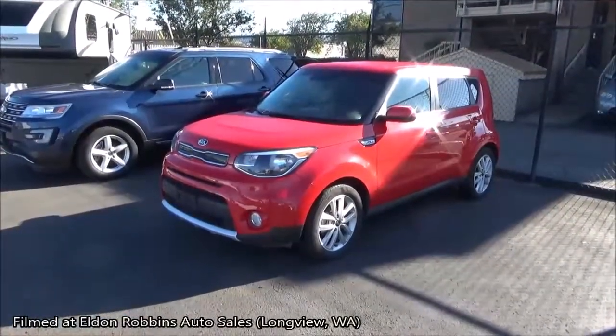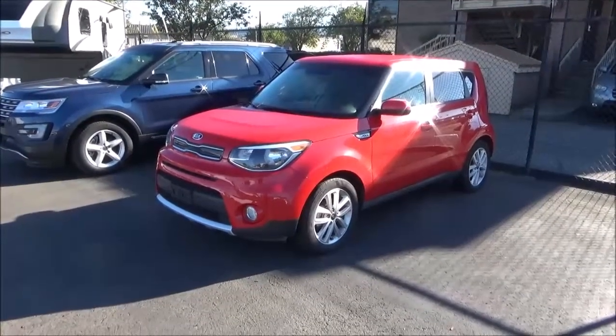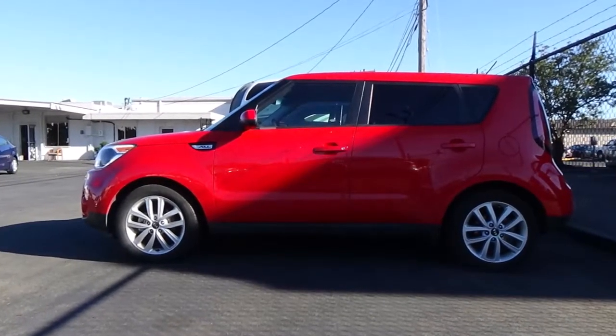Welcome to another tour. The vehicle that we'll be showcasing in this video is this 2018 Kia Soul Plus. This exterior paint color is known by Kia as Inferno Red.